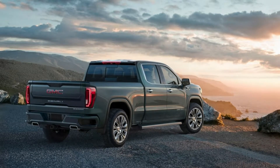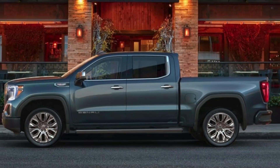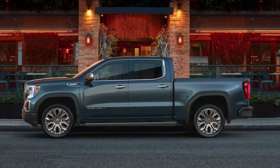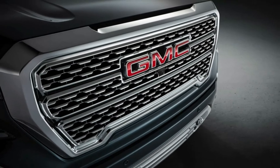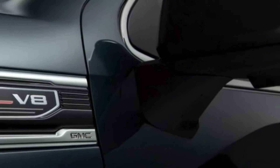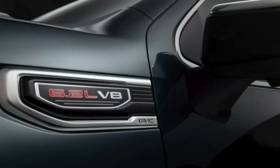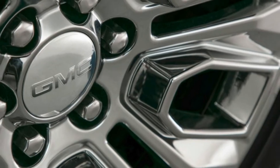Available in crew cab and double cab trucks with a short bed, the AT4 has standard four-wheel drive with a two-speed transfer case, and sports standard 18-inch wheels wearing mud-rated Goodyear Wranglers suspended by Rancho dampers. Optional 20-inch wheels may fill in the large air gaps in the fender wells.